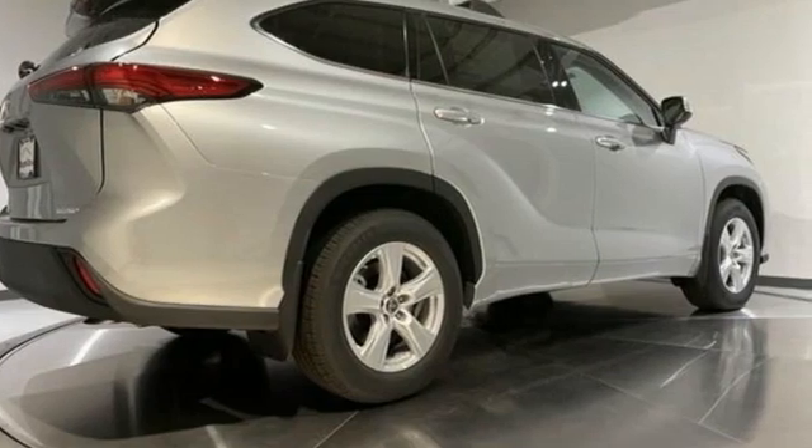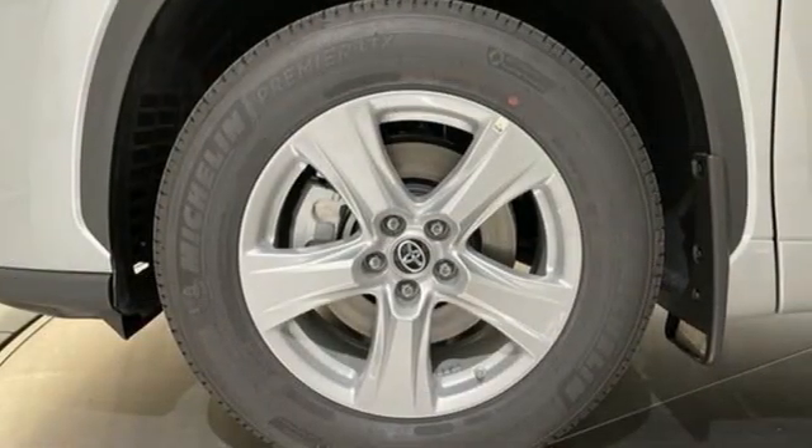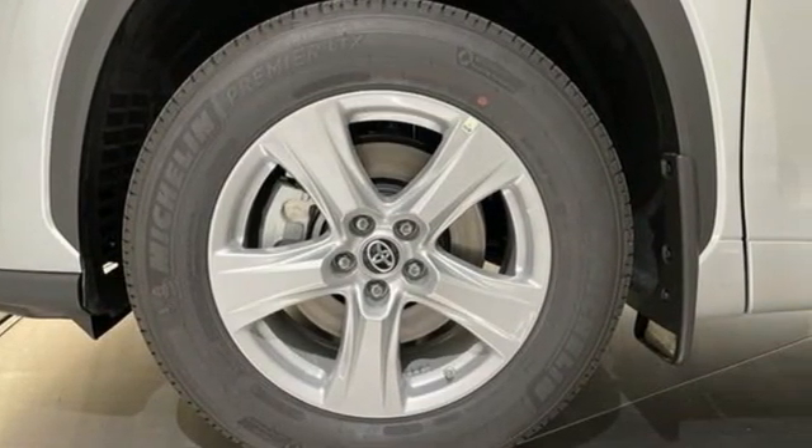It comes nicely equipped with features you'll love: V6 engine, dual zone climate control, streaming audio, and a manual tilting steering column.